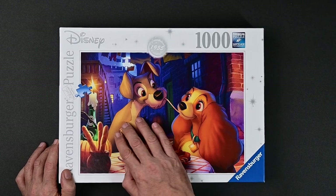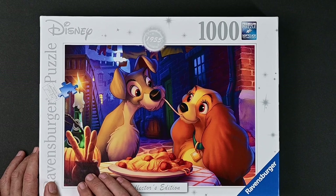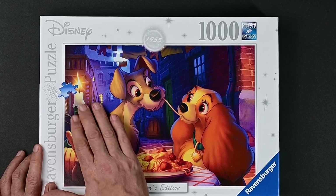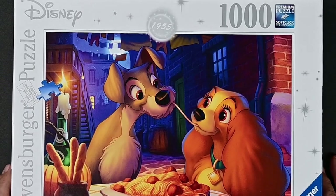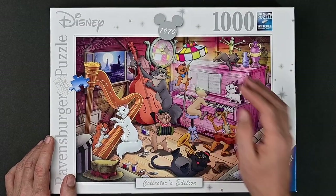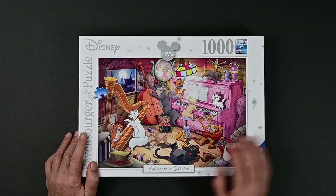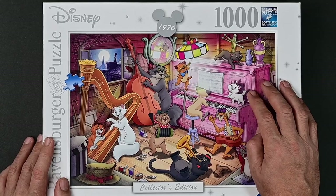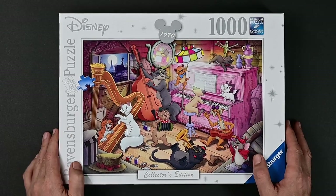We have Lady and the Tramp eating their spaghetti — they have some breadsticks in the jar and a wine bottle with a candle in it, but these buildings in the back are going to be tough. In 1970 we had the Aristocats. There's a lot going on with this one; I don't think it'll be too hard. Looks like it'll be a really fun puzzle — they're all playing some instruments, big pink piano, really nice light. I'm looking forward to this one.